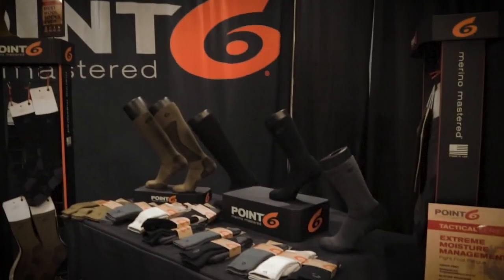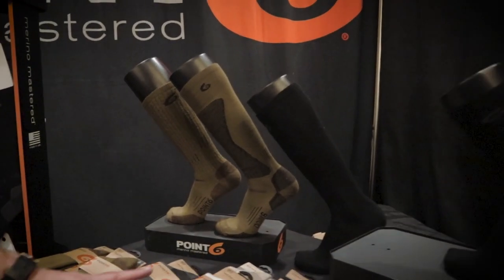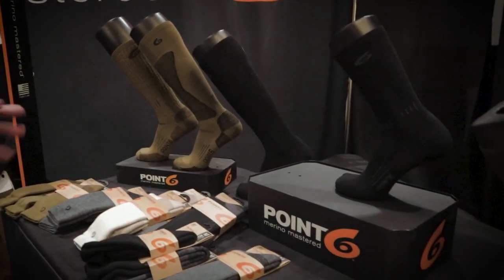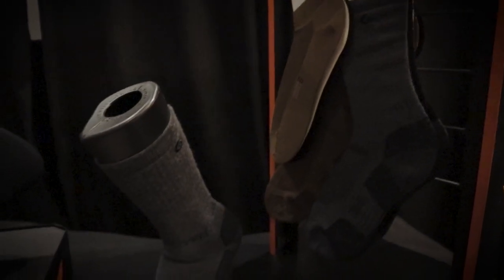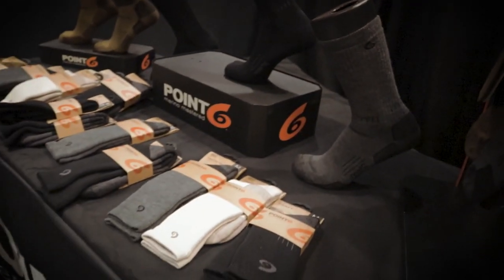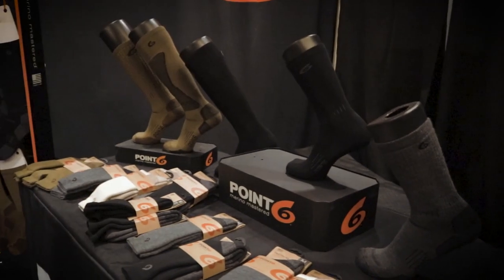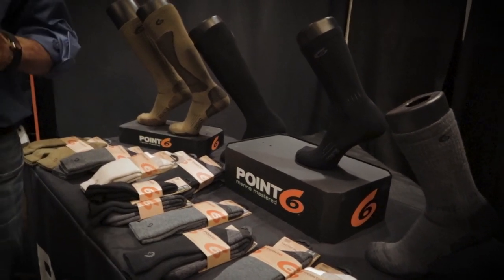Let's get into the booth. What you're seeing is socks of different heights and thicknesses, and in some cases they have added padding underneath the foot. They also do ankle and lower cut socks. The line developed for tactical customers — initially mostly military — but they're also very well known for hiking, running, and skiing socks. Each one is specifically engineered for that purpose. Most people in the company are athletes, so they test this on lots of folks.